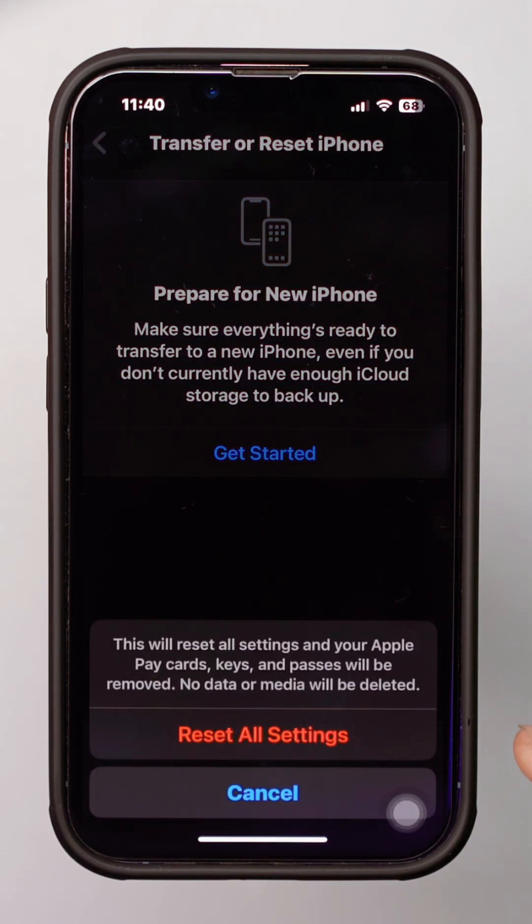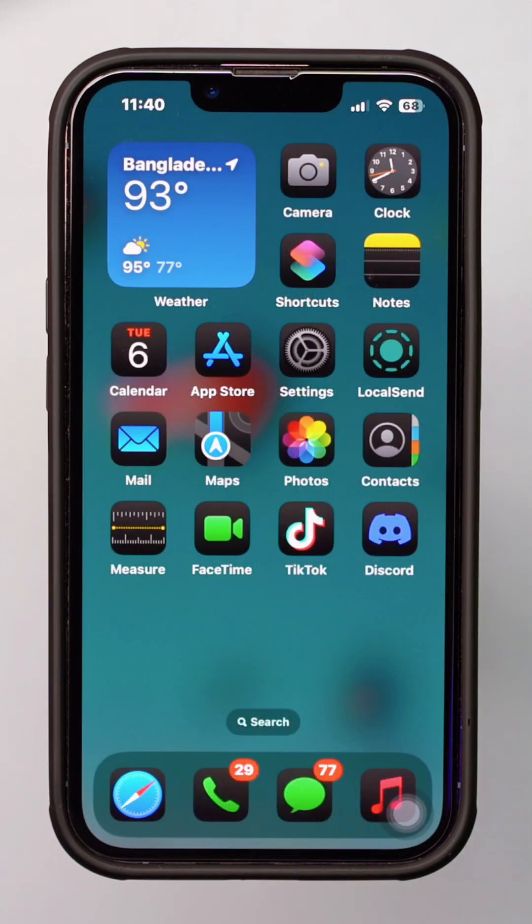Just follow these steps and the Find My iPhone grayed out issue should be fixed. If it's still not working, feel free to ask for more help.